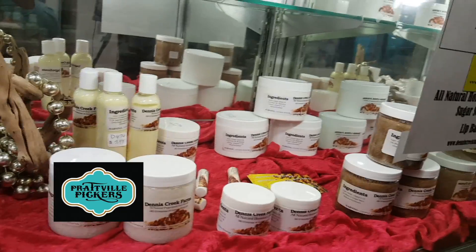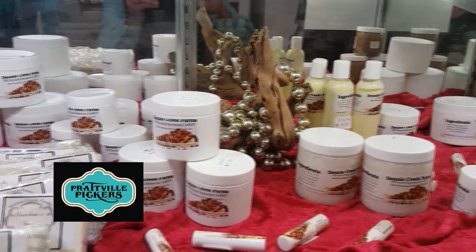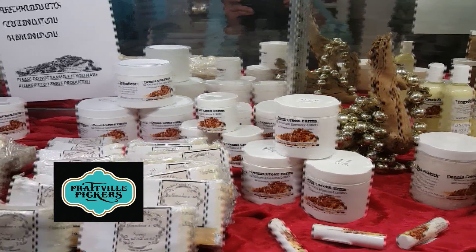They just took microbeads off the market in the United States, and they have a microbead product here — it's a sugar scrub. So if you love it, come on up and check it out at Prattville Pickers.